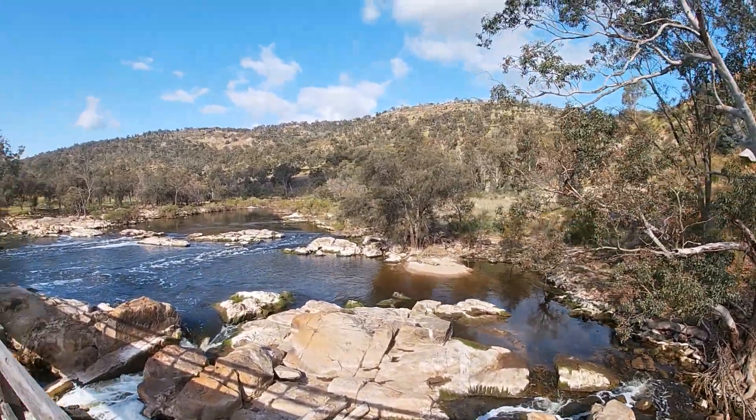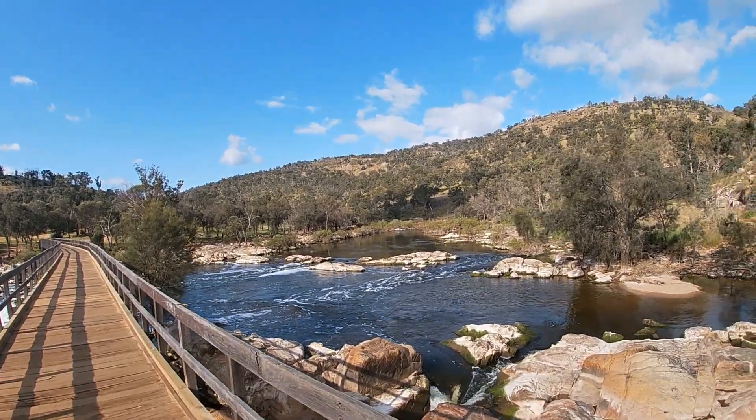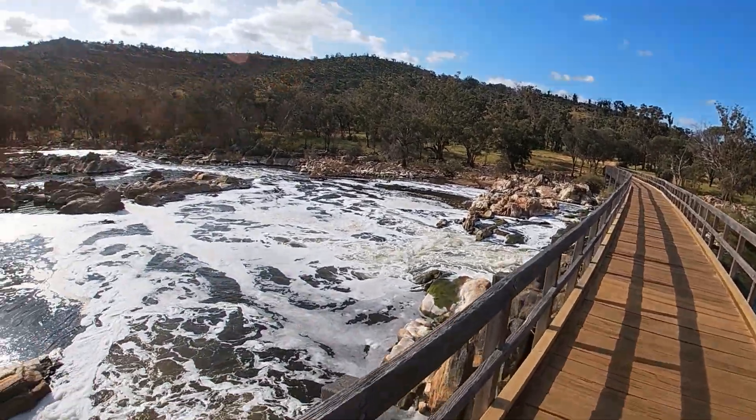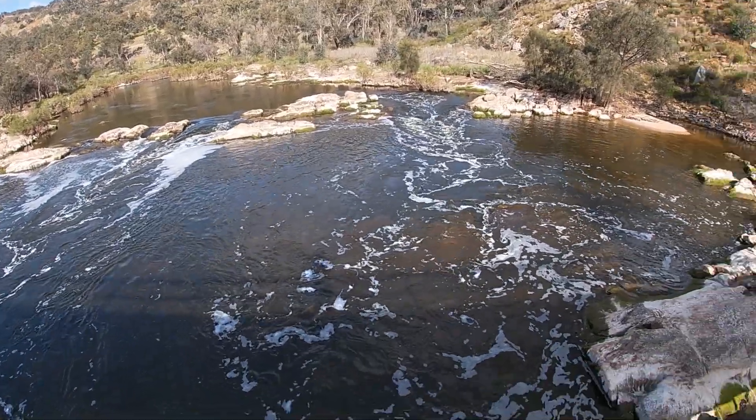The Avon Descent is a yearly water race that starts in Northam and ends in Bayswater. As you can see, the river is flowing quite well.